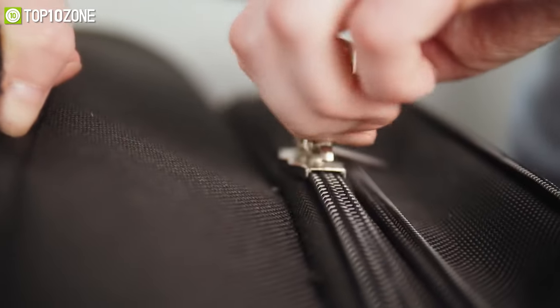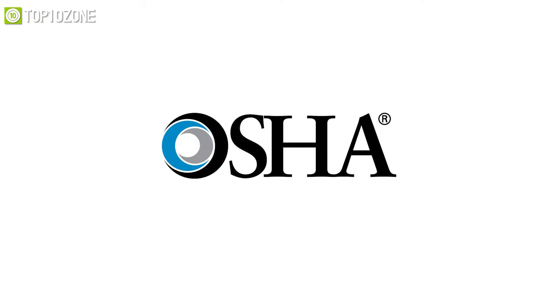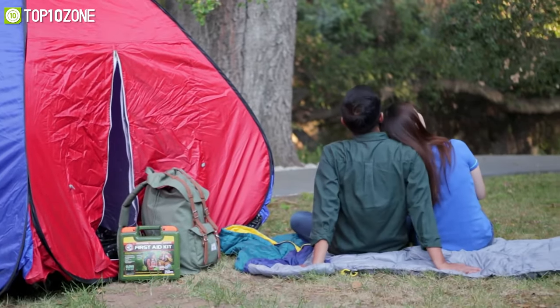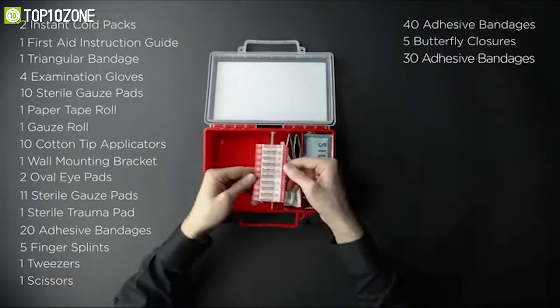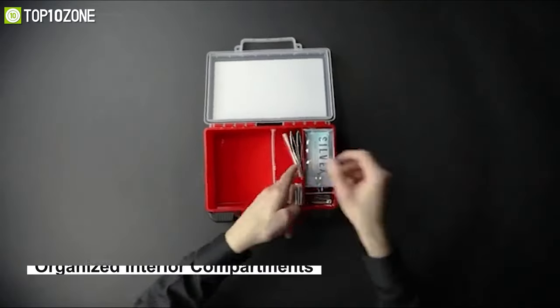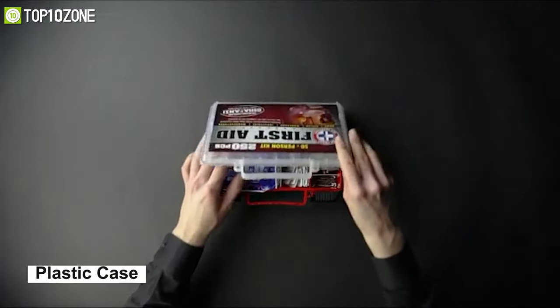Always be ready for the worst with the Be Smart Get Prepared First Aid Kit, which is OSHA and ANSI compliant and covers the first aid needs of a very large group of people. It is stocked with 250 pieces of comprehensive first aid treatment products, which will help in treating cuts, scrapes, bruises, and more. It has fully organized interior compartments, which will provide quick access.